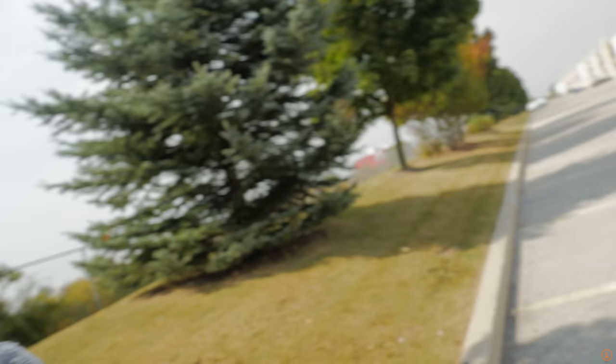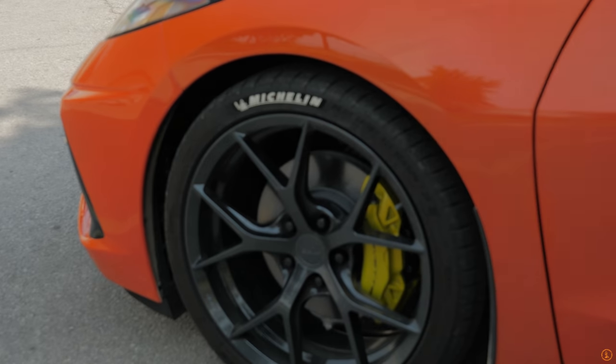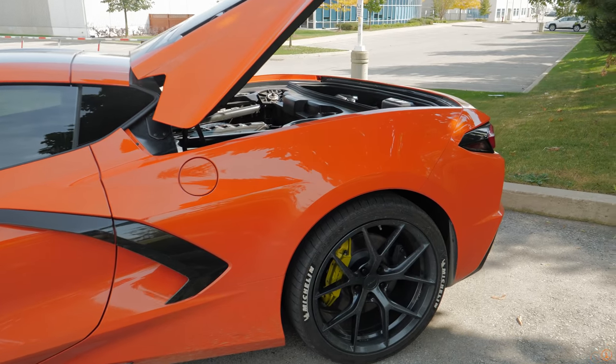Now for the burning question: do I have any regrets with this Corvette C8? Did I order something incorrectly? The quick answer is no — there's actually nothing I really regret on this car. There is one thing I would have gotten if I had the opportunity, and that is magnetic ride control. Unfortunately, to get magnetic ride control I also had to get the Z51 package, and that's not what I wanted to do — especially because in Canadian dollars it would cost about $10,000 to get both the Z51 and magnetic ride control, and I don't have $10,000 to just be throwing out for packages.